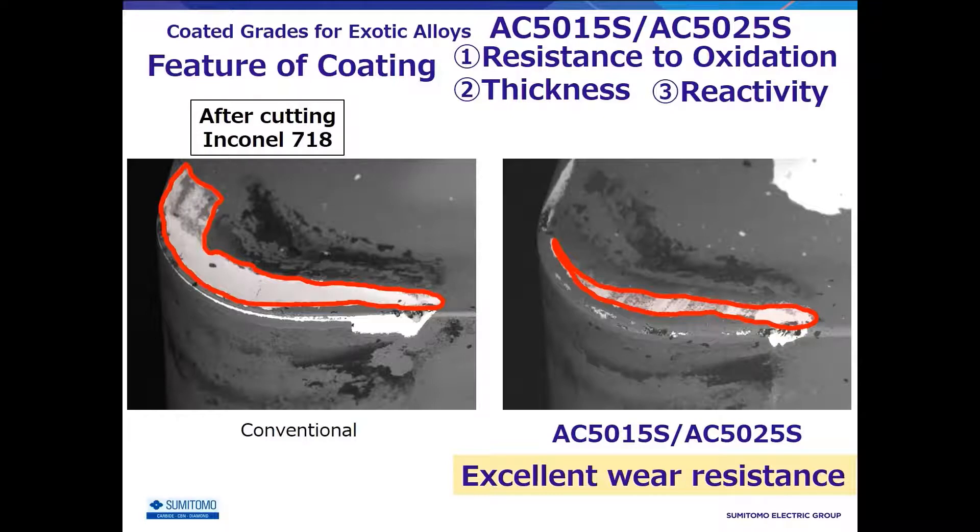These features increase efficiency and extend tool life in high-speed machining, and also show excellent wear resistance even under general conditions.